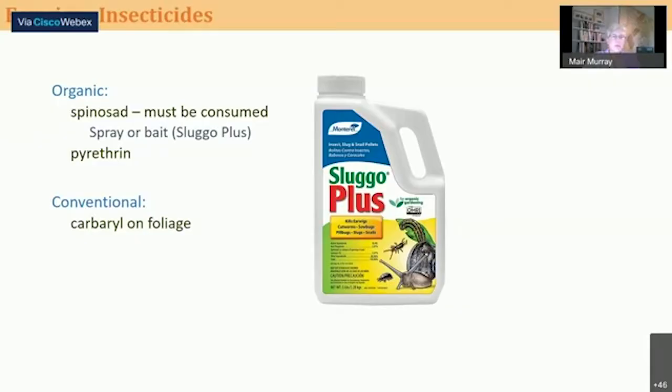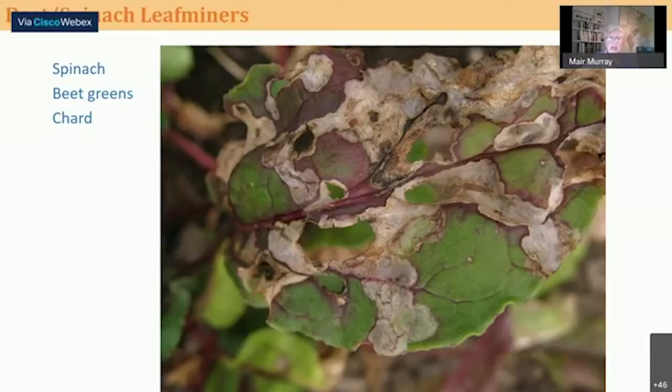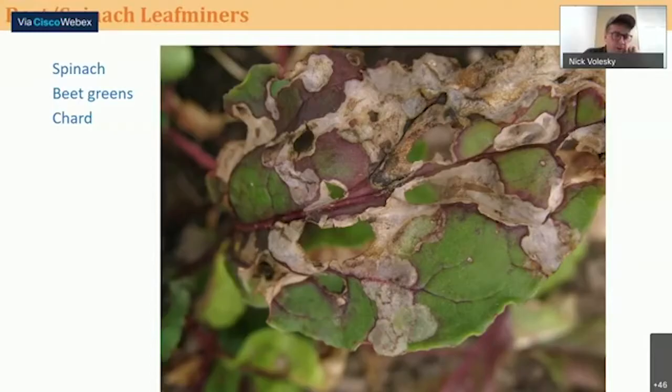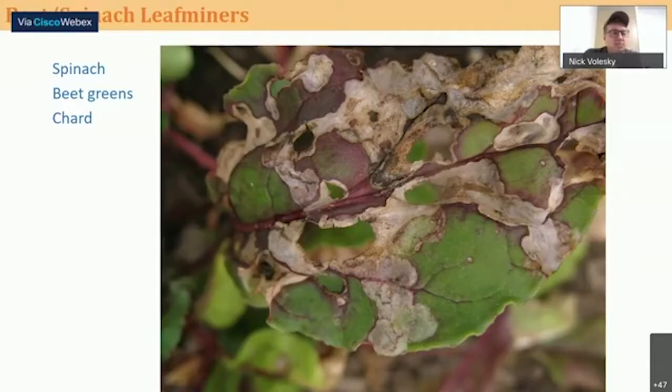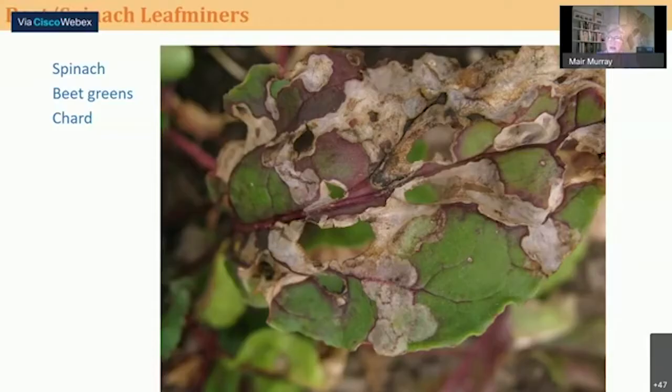That was earwigs. Now I'll move on to leaf miners. One question: do earwigs attack ornamental plants as well as vegetables and fruit? Yes — earwigs can be a big problem on ornamentals. Butterfly bush is a big one that's very attractive to them, as are some herbs and a lot of perennials. The tactics mentioned for vegetable and fruit sites would be just as effective in the ornamental garden. As for Sluggo, you can search for it online, and most farm stores might have it on hand.